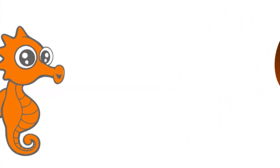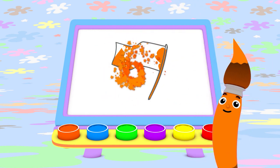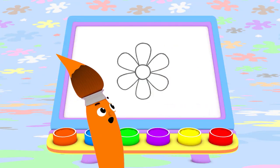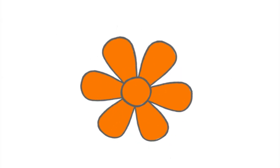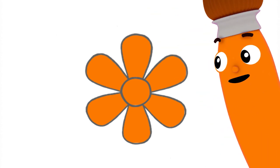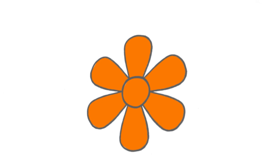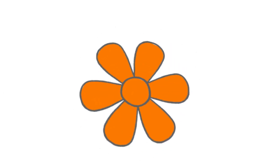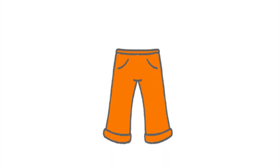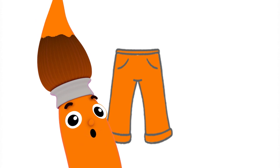Look at the seahorse swim! Now I made a bright orange flag — it's waving in the wind! I can use orange to paint a flower too. An orange flower! It smells good! You know what else you can paint with orange? Pants! Orange pants are fun to wear!